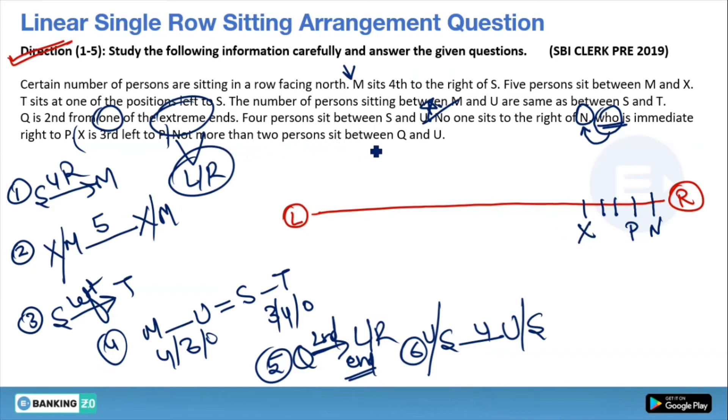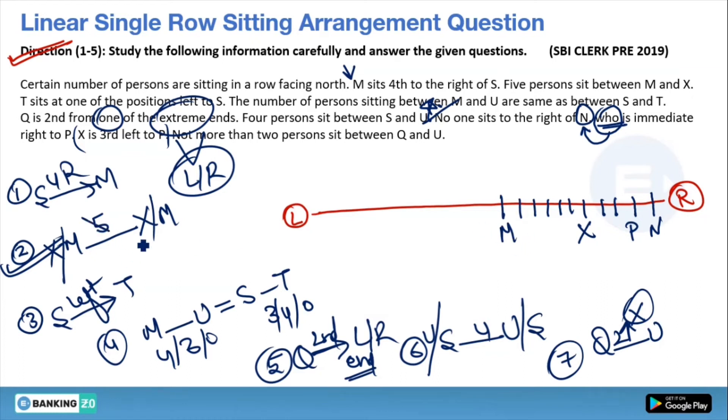Now checking hints related to X: there are 5 persons between X and M. Counting 1, 2, 3, 4, 5 from X, M is placed. This hint is used. Now hint related to M and S: M is fourth to the right of S. Counting back 1, 2, 3, 4 to the left of M gives us S's position. This hint is now used as well.